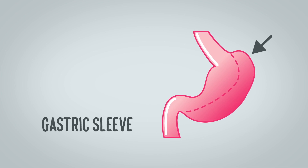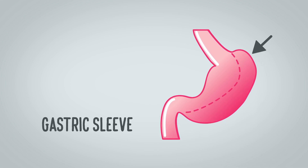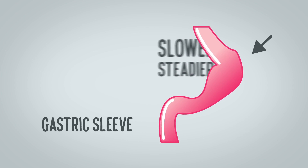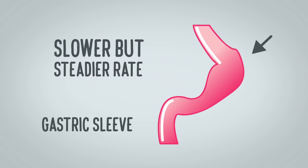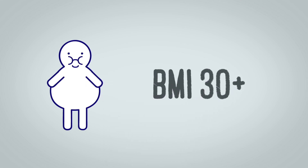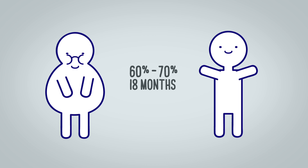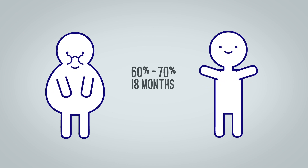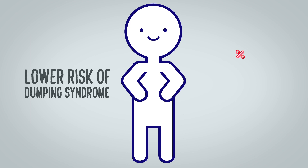In a gastric sleeve, the surgeon removes a portion of the stomach, producing a tube-shaped sleeve. Patients should expect to lose weight at a slower, steadier rate. Better results are expected on patients with a BMI over 30. In an 18-month period, they may lose 60 to 70 percent of excess weight with a lower risk of dumping syndrome.